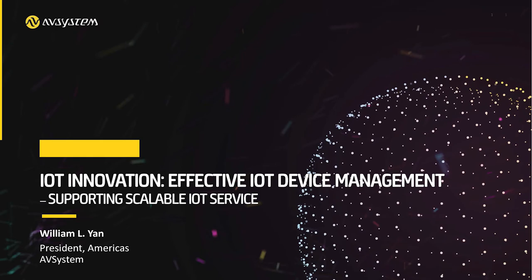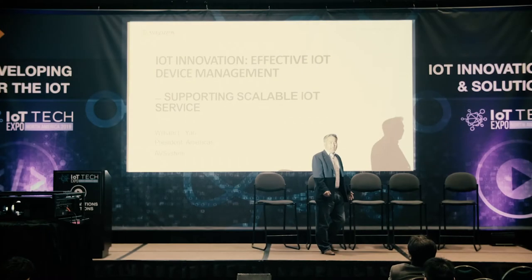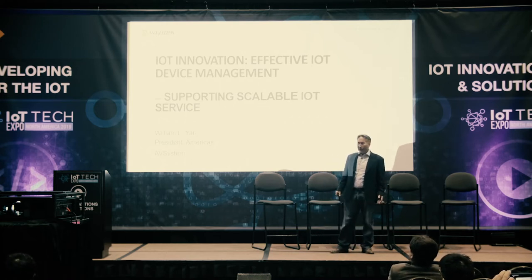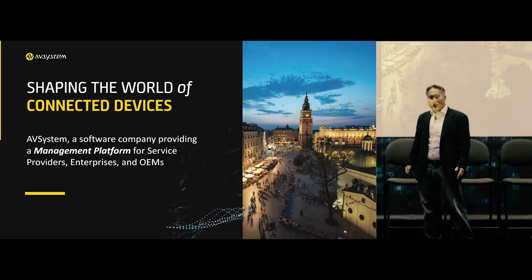Thank you very much for joining us this morning. My topic will be on IoT device management at large scale. My name is William Yan. I represent a company called AVSystem. We are a device management specialist software company.